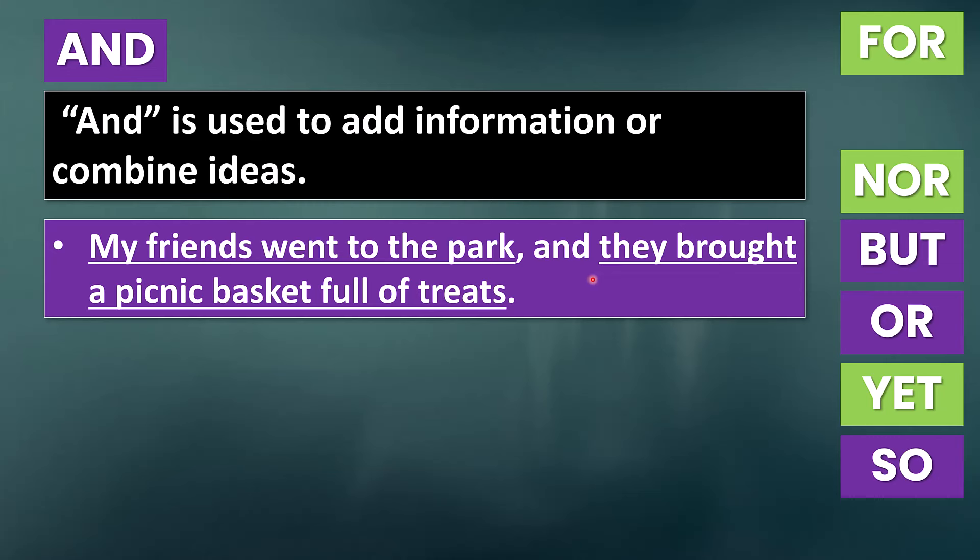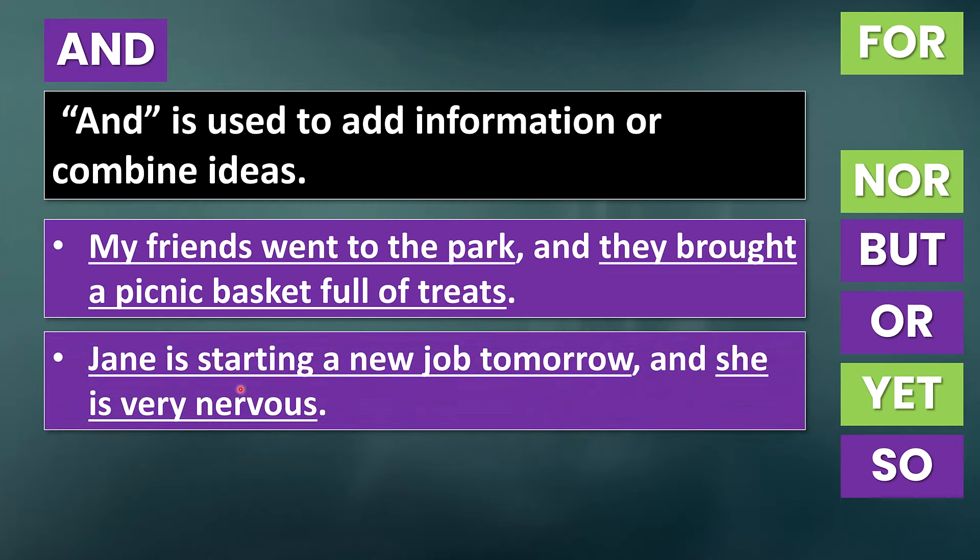'My friends went to the park, and they brought a picnic basket full of treats.' Imagine that the subject 'they' was not in this sentence — then we would not have a comma before 'and,' because 'brought a picnic basket full of treats' would not be an independent clause; it would not make sense on its own. So we only use a comma before a coordinating conjunction when combining two independent clauses. Another example: 'Jane is starting a new job tomorrow, and she is very nervous.' Once again, we have two independent clauses connected with a comma plus 'and.'